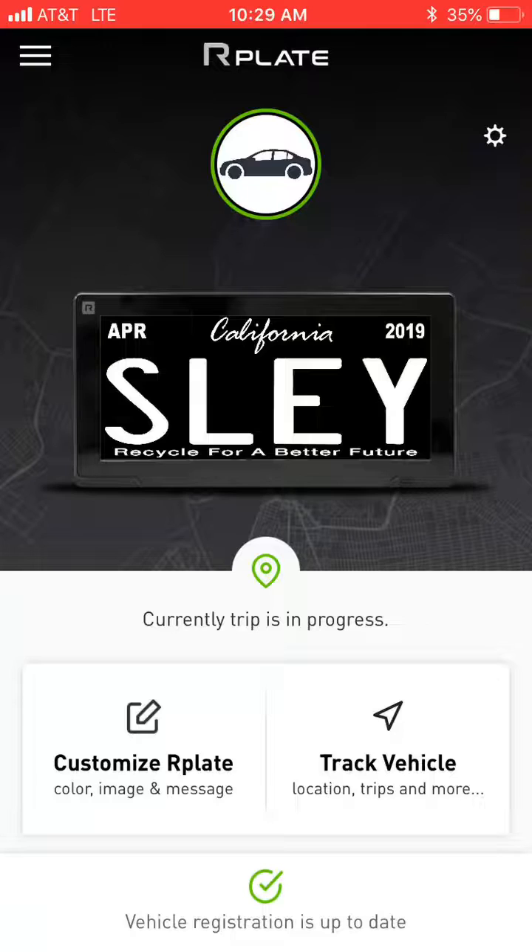If you'd like to get one of these or a good deal on installation, feel free to give me a call at 310-827-8121.